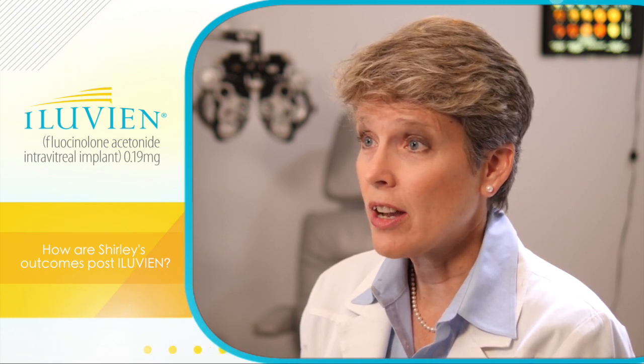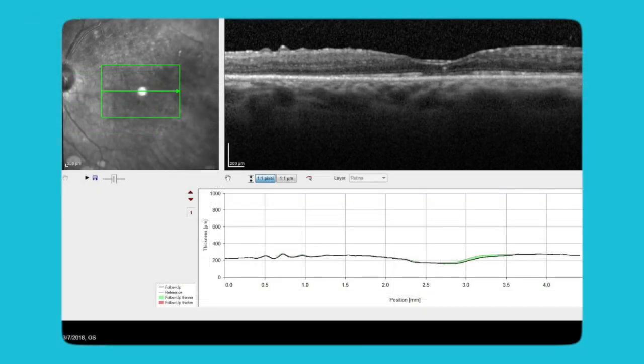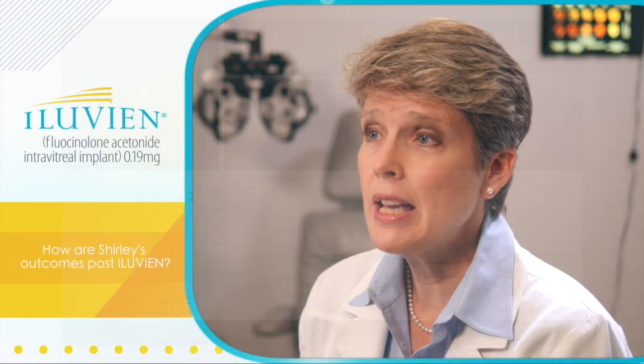Since receiving the Alluvian injection in each eye, Shirley's outcomes have been relatively stabilized. Her OCT has normal thickness without diabetic macular edema. Her intraocular pressures are being managed with topical drops and are in the normal range. Her vision has been stable at 20/40 to 20/50, and she reads and drives. In fact, she started her own business recently. Post-Alluvian, it's taken a lot less work on both our parts to manage her DME, thanks to the continuous microdosing of Alluvian. One of the things I like about Alluvian is the longevity — with continuous microdosing over three years, I know the drug is working even if I'm not monitoring Shirley every day.